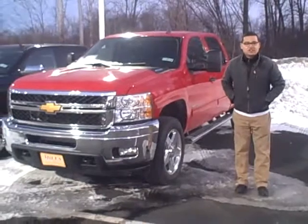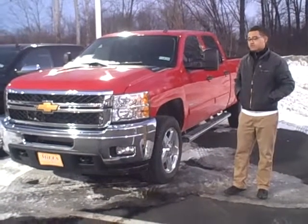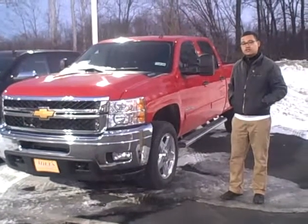Hello internet friends, Lucas Duran here at Chevrolet. We have for you a 2014 Chevrolet 2500 HD. This is the 6.6 liter Duramax diesel.